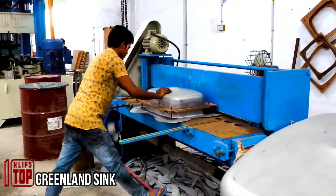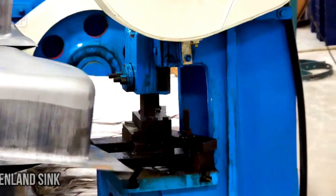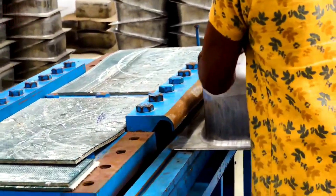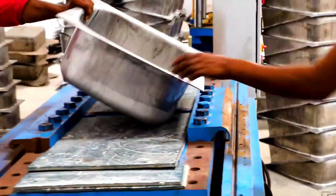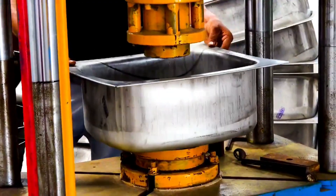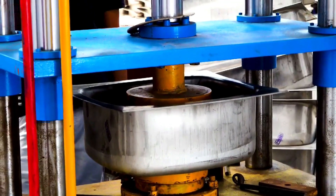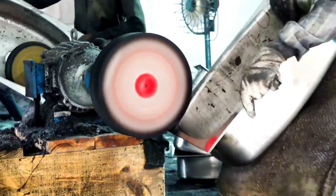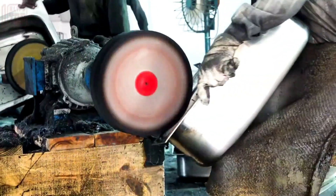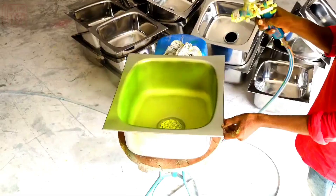The production of steel sinks involves the utilization of multiple machinery types encompassing hydraulic drawing presses, power presses, and molding machines. These machines are responsible for a range of operations such as forming, edge trimming, and hole punching. An integral stage of the process is surface treatment, which encompasses activities like sanding, sandblasting, and polishing, contributing significantly to the sink's final appearance and quality.